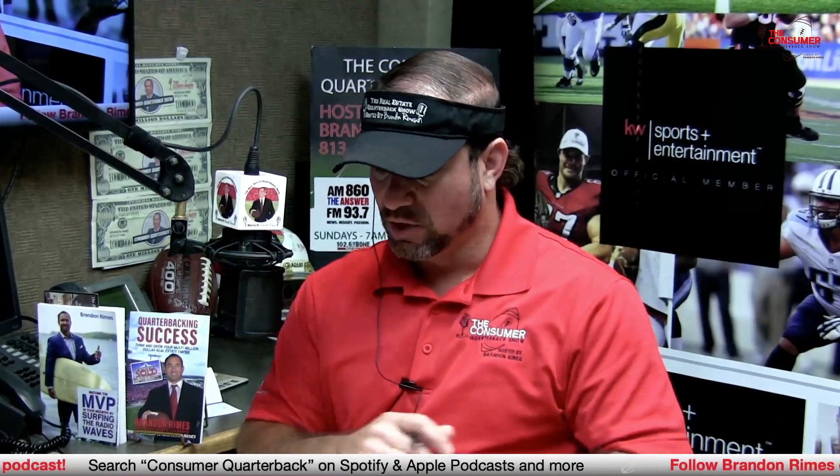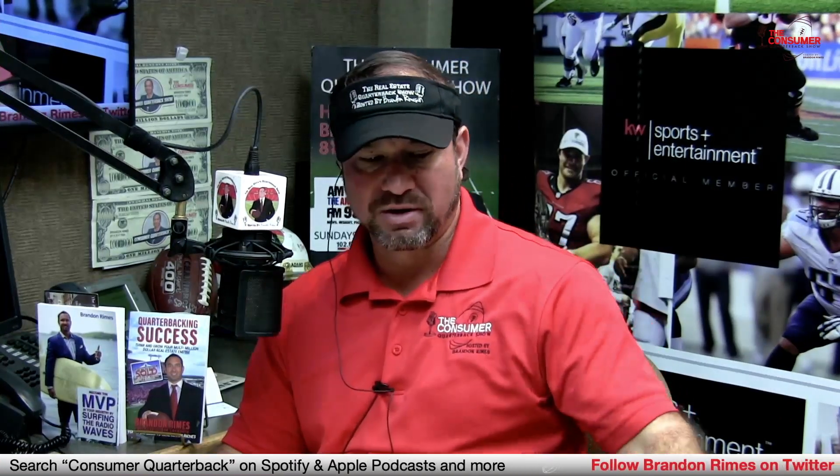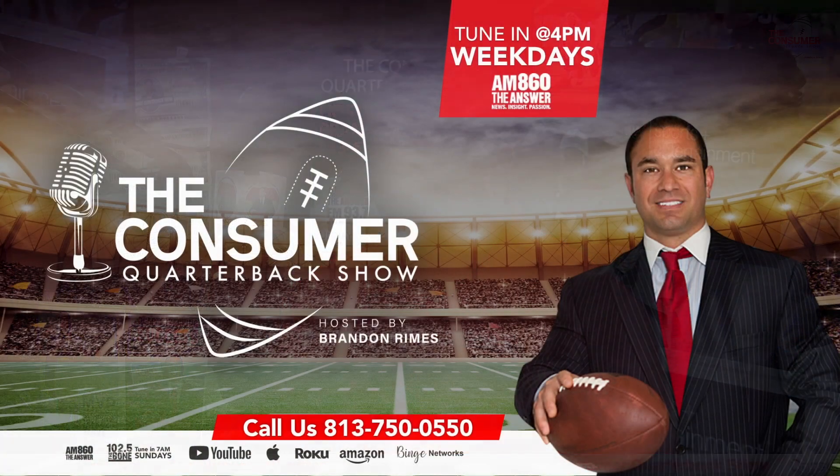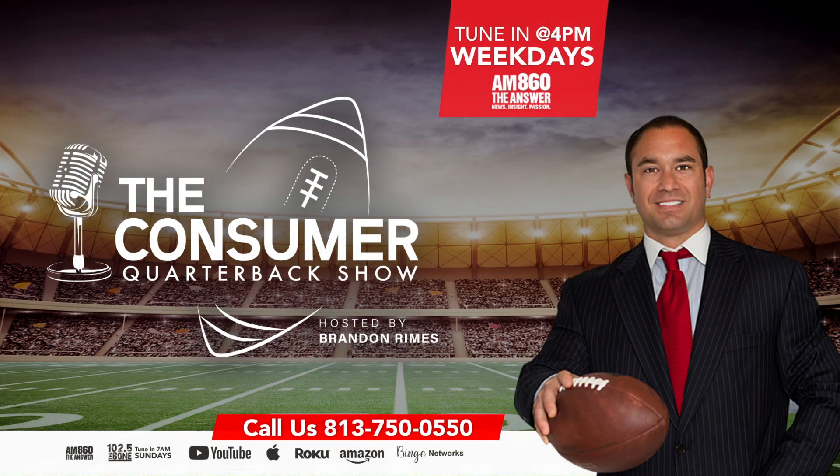Coming up more with Fred Muth, a.k.a. the Tin Man from Tampa Screens and Aluminum — supply chain, labor force, permitting, and more. Later, we've got Clyde Smith from the Bill Maher Beach Resort, and our feel-good story of the day: an owl escapes the New York City Zoo, and after survival instincts kick in, officials give it some freedom in Central Park. We'll be right back. Consumer Quarterback Show, ConsumerQB.com.